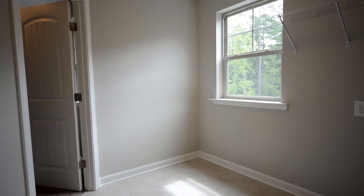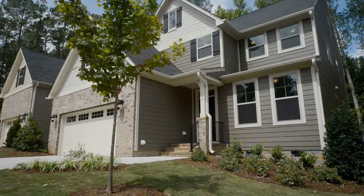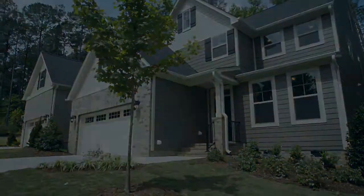This spacious and well-designed home is sure to provide you and your family with exciting and memorable moments for years to come.